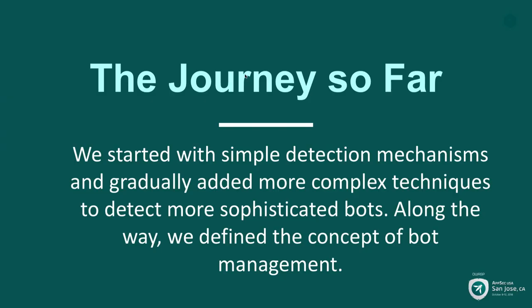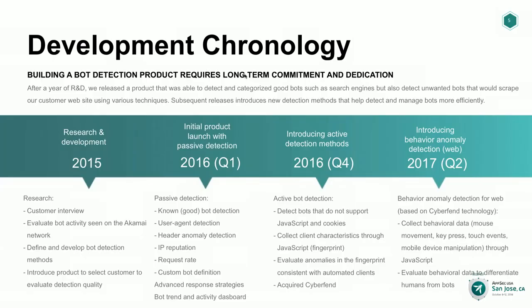It's been a long journey so far. We started with simple detection mechanisms and gradually had to improve our detection to stay ahead of the curve. Along the way, we came up with the concept of bot management, because it's not necessarily just about detecting them. What we realized is that customers didn't want us to simply detect bots — they also wanted us to tell them who they were, categorize them, and have flexibility in how we respond to bot traffic depending on who they are, where they're coming from, and what they're after.